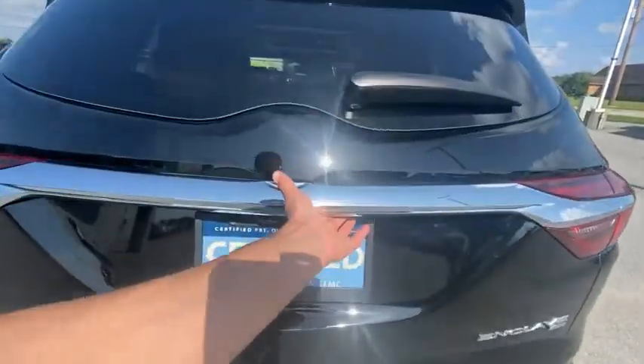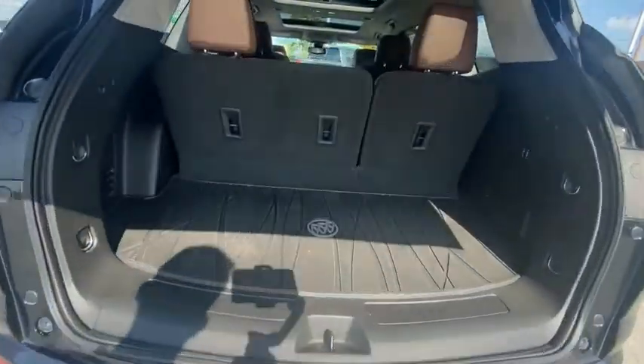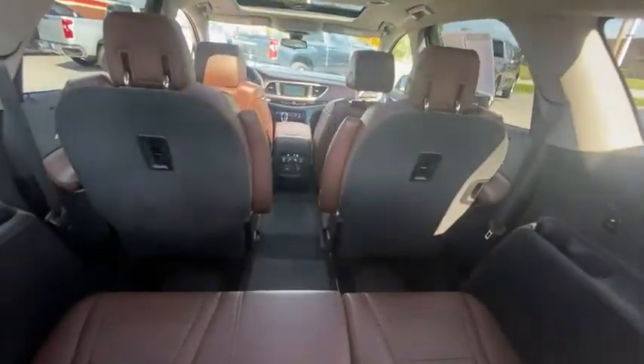Not only is it roomy and stylish, but Buick really did its homework on this vehicle. They did not cut any corners. This vehicle has less than 40,000 miles. Here are some of this vehicle's great options.